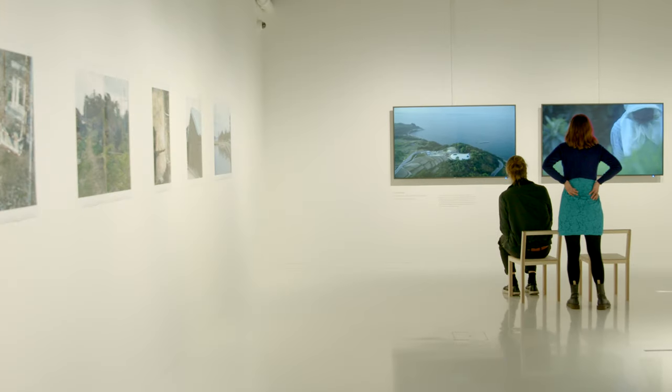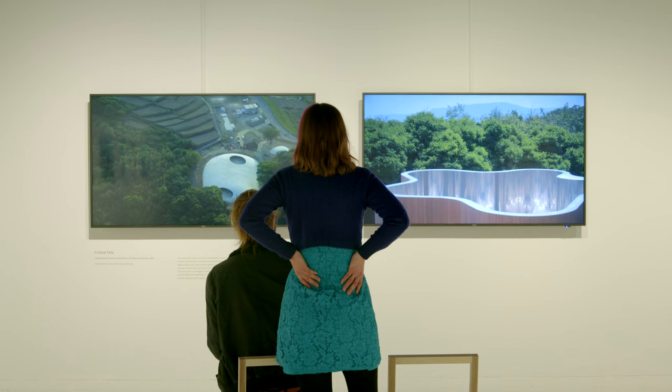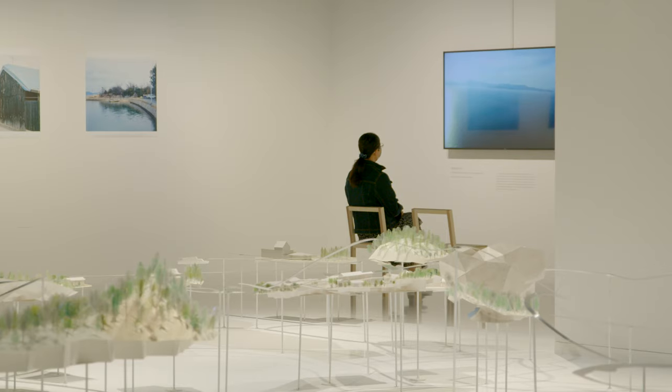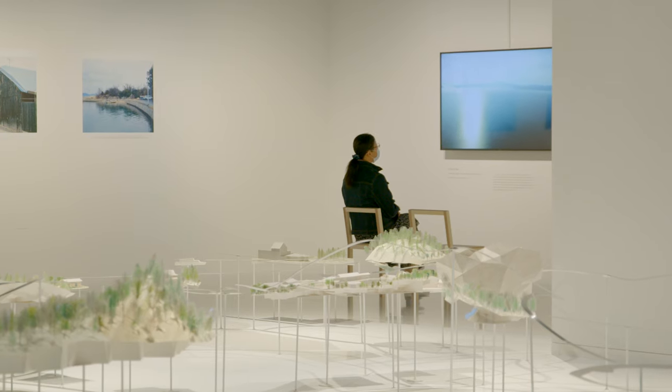Inojima is the smallest of three islands, the others being Naoshima and Teshima, which are part of the Fukutake Foundation, where art and architecture are employed to create an environment of art tourism within the Seto Inland Sea, where both visitors and inhabitants can interact and create something together. It's an activity of co-creation.